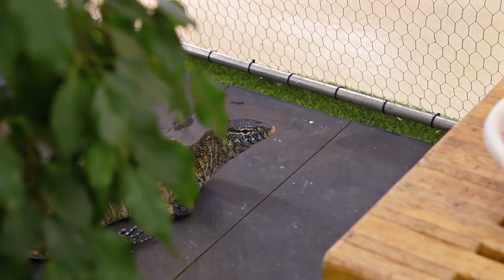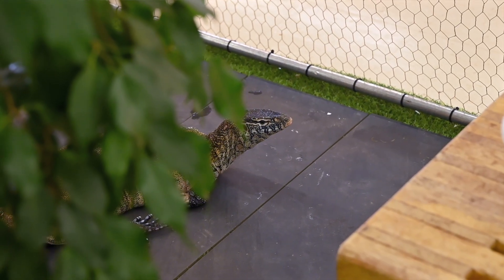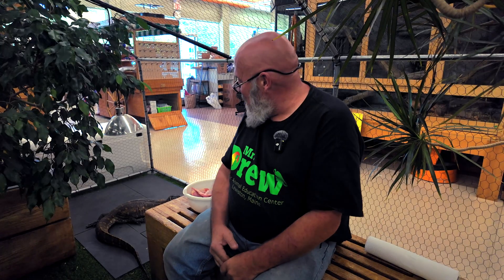Komodos are the largest of the monitor lizards, and then there are other monitors — tree monitors, savannah monitors. These different types of monitors all have the same abilities, and I've got some food for her today.